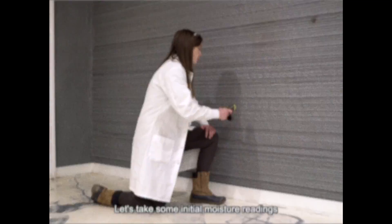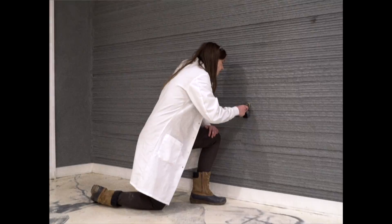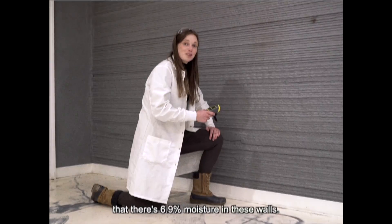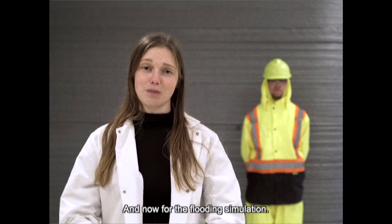Let's take some initial moisture readings. Our initial sensor indicates that there is 6.9% moisture in these walls. And now for the flooding simulation.